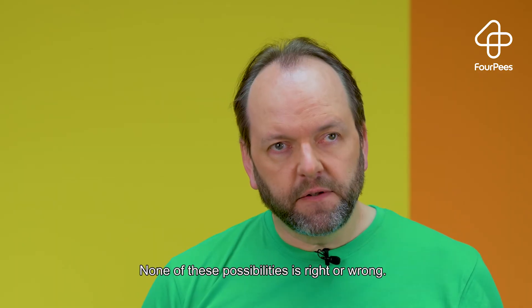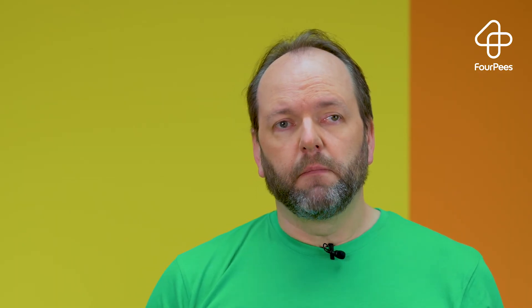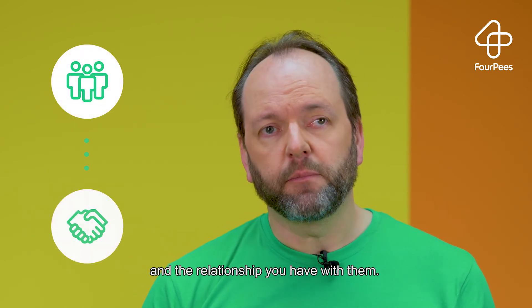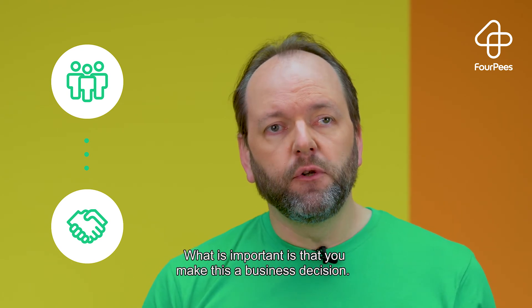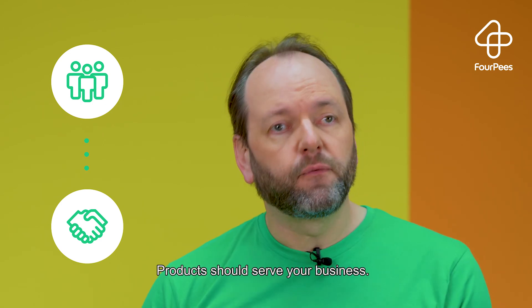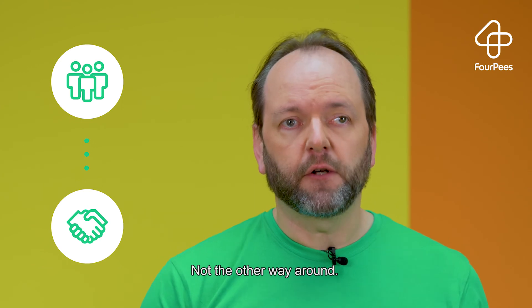None of these possibilities is right or wrong. It all depends on your company, on your clients, and the relationship you have with them. What is important is that you make this a business decision. Products should serve your business, not the other way around.